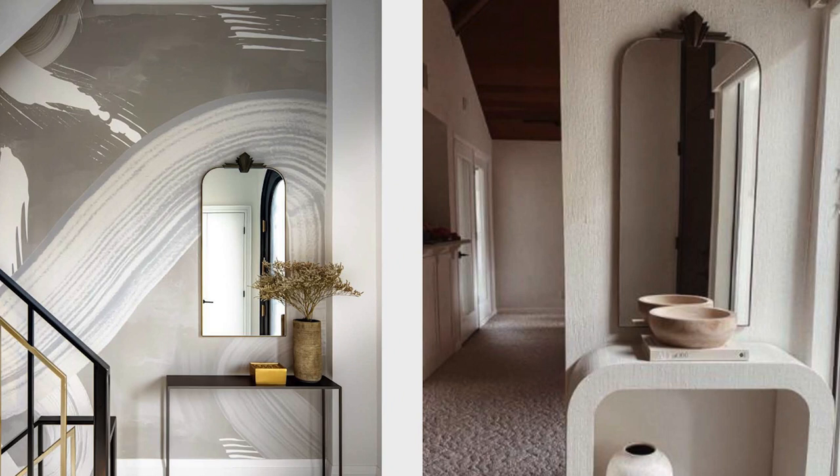This one here is in an entryway. On the left is actually a space that I designed where we placed it above a console table. It has this awesome vintage feel at the top and it's a great size for any entry space.